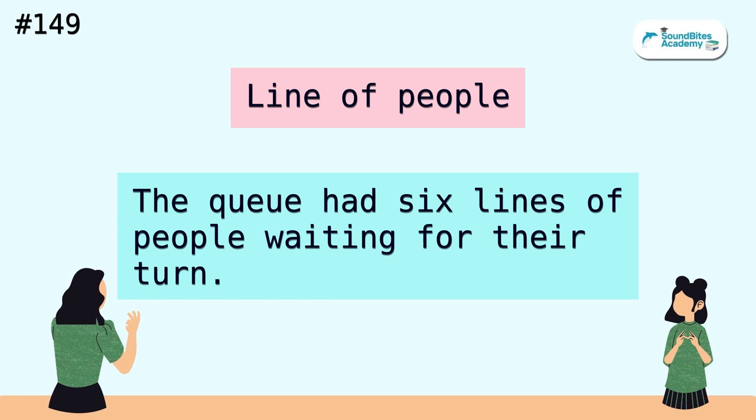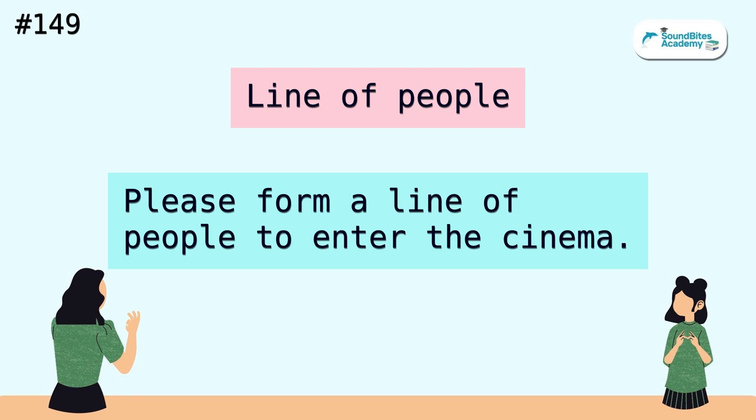Line of people. The queue had six lines of people waiting for their turn. Please form a line of people to enter the cinema.